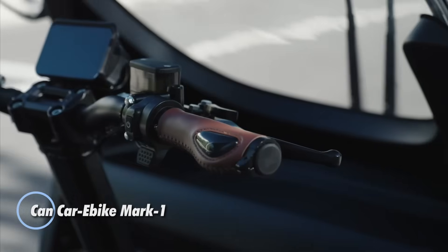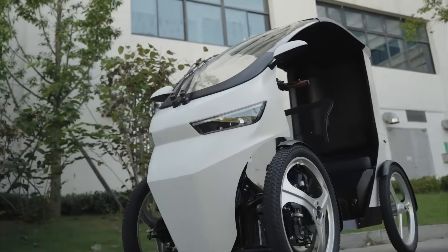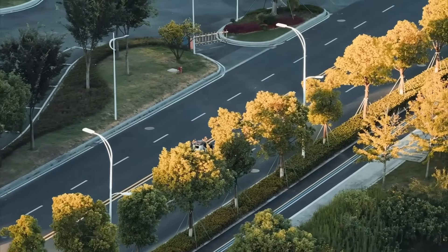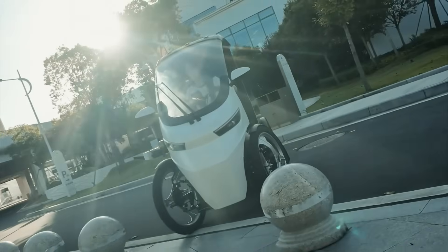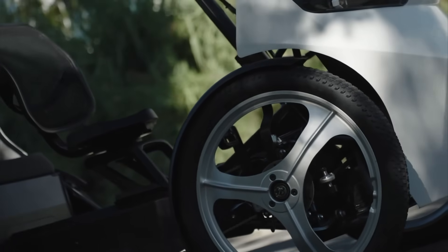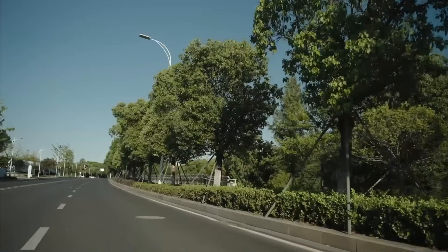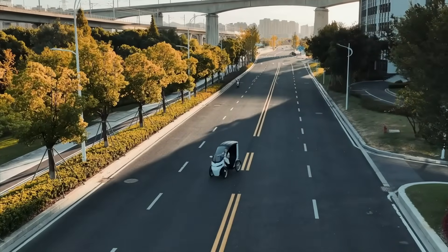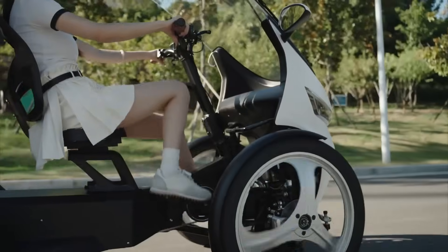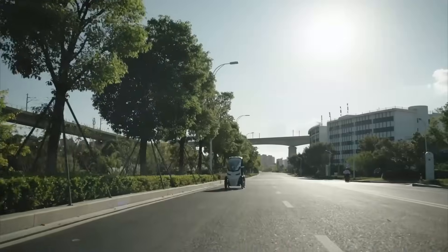The CANCAR e-bike Mark 1 is a compact four-wheel electric pedal vehicle built specifically for urban life. It combines the comfort and protection of a small car with the efficiency and simplicity of an e-bike. The semi-enclosed cabin shields the rider from rain and sun, making it a practical option for everyday commuting and short city trips. Designed for stability and safety, it uses a reinforced suspension system and hydraulic disc brakes, while pedal-assist electric drive keeps the ride smooth and efficient. With a range of up to 100 kilometers on a single charge, optional upgrades like solar panels, heated seating, GPS tracking, and app-based locking add a premium touch. Priced at around $4,695, it's aimed at city riders looking to reduce car dependence without giving up comfort or convenience.